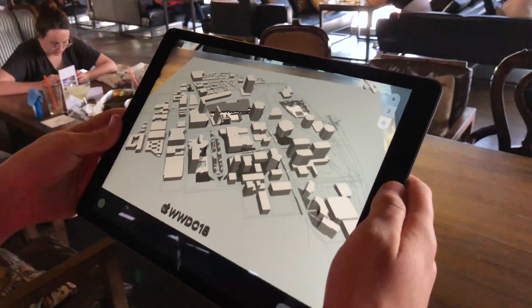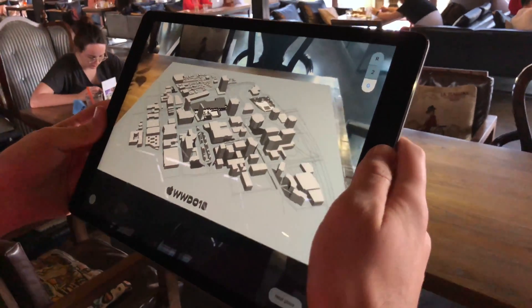We don't have data for this building, but San Jose is classified as a disabled friendly city.